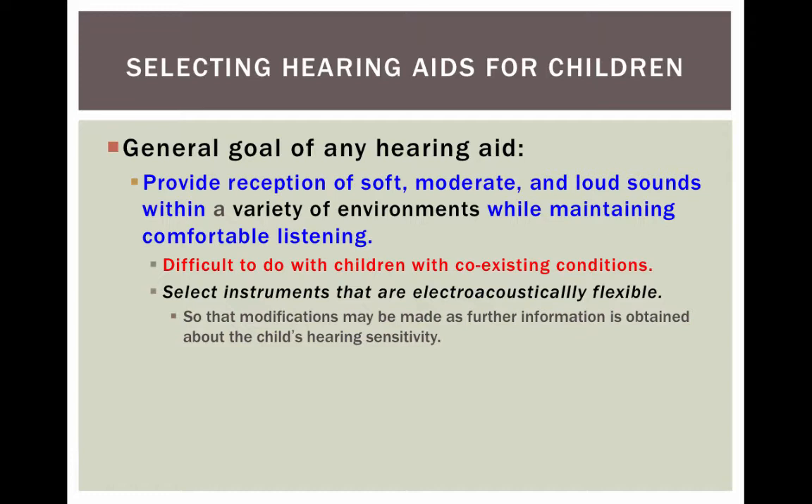The general goal of any hearing aid is to provide reception of soft, moderate, and loud sounds in a variety of environments while maintaining comfortable listening. So soft sounds become louder, moderate sounds become more audible, and loud sounds are made comfortable and not too loud.